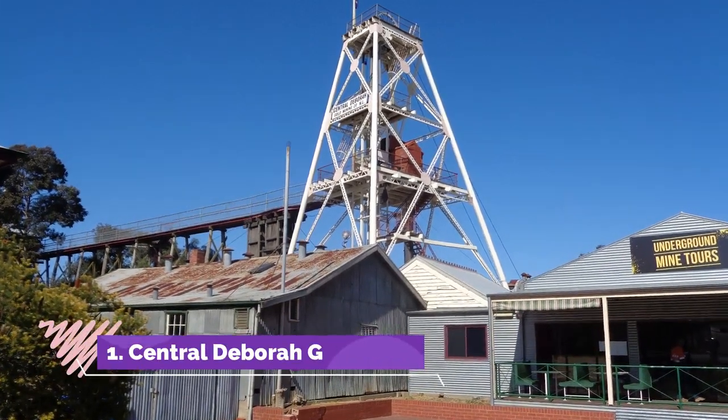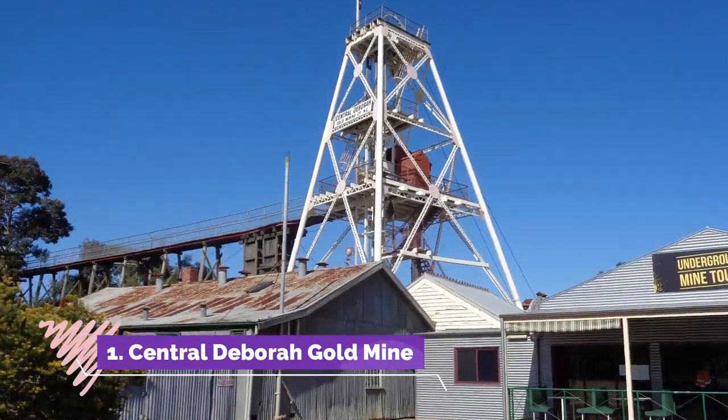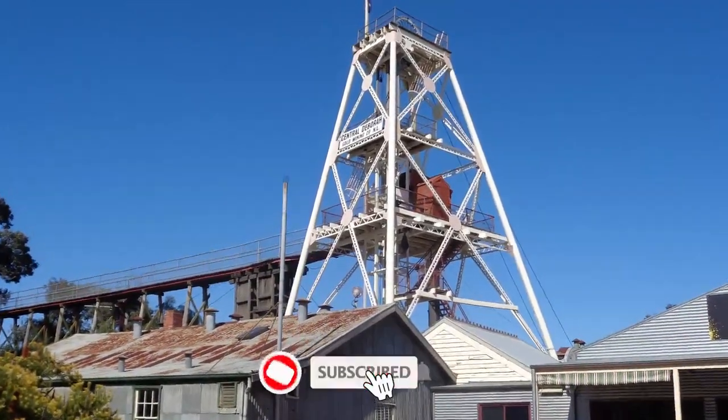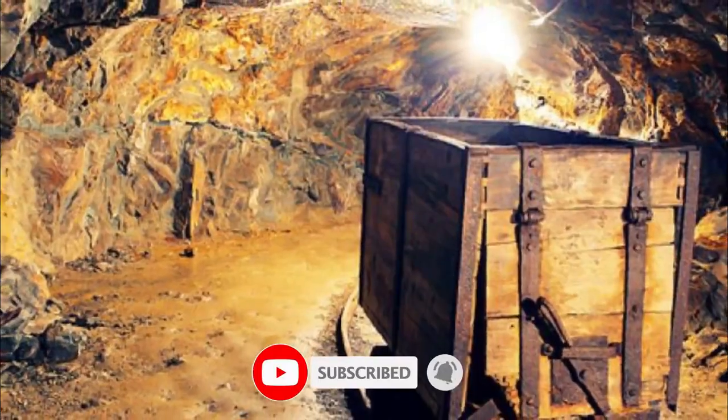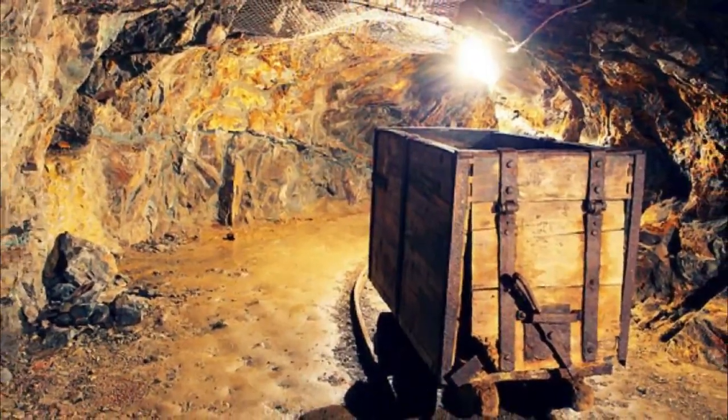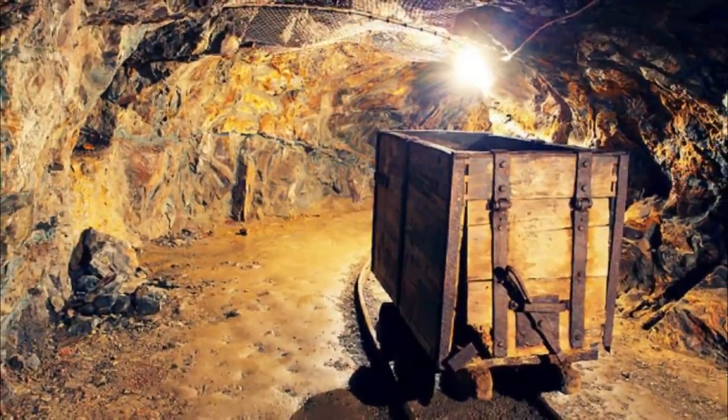Number one: Central Debra Gold Mine. This mine near Bendigo's city center yielded almost a metric ton of gold between 1939 and 1954. The Central Debra Gold Mine opened during a revival of the city's gold industry, and work continued even during the Second World War.